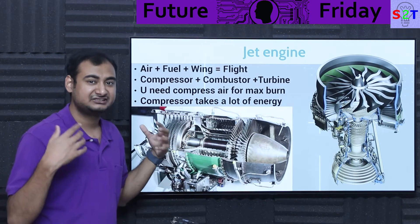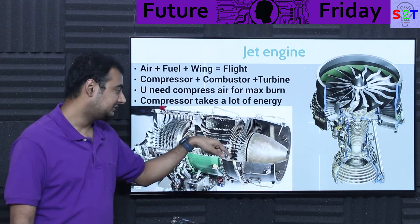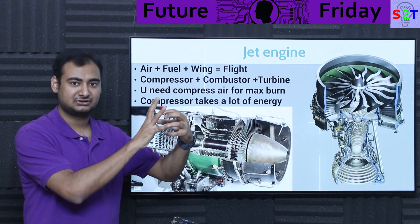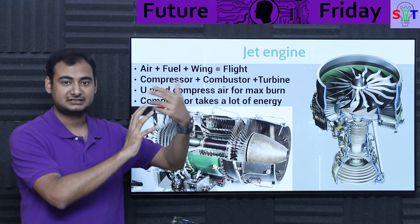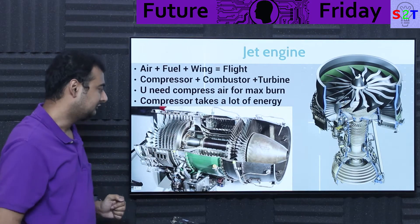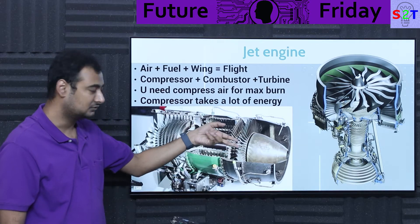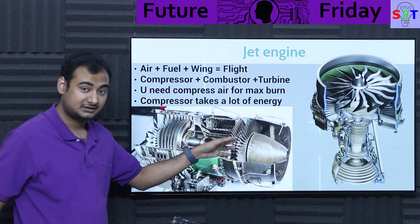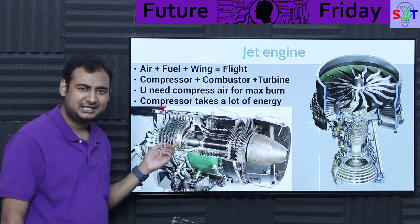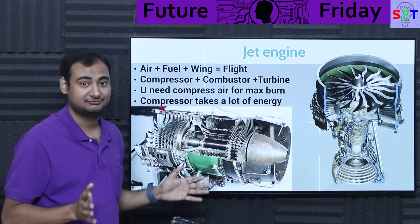When you burn the compressed fuel-air mixture, it creates a lot of thermal and kinetic energy. Utilizing the geometry, it blows out and turns the turbine — exactly like a hot wind turbine. The motion is connected through a shaft, and that shaft drives the compressor, creating a feedback loop. The more you burn, the more exhaust comes out, the more the turbine spools up, and the more air the compressor provides.